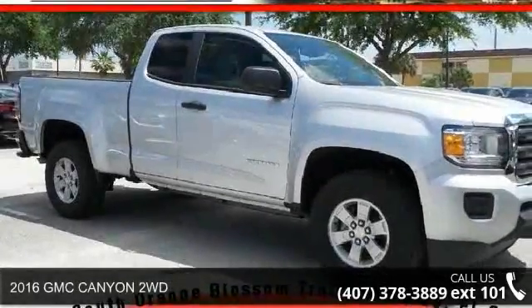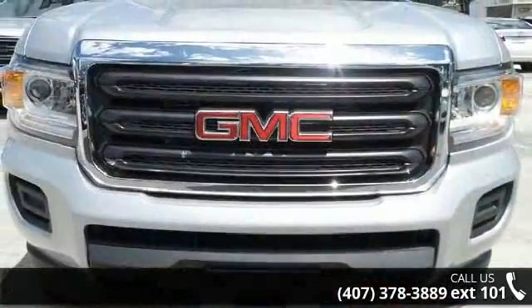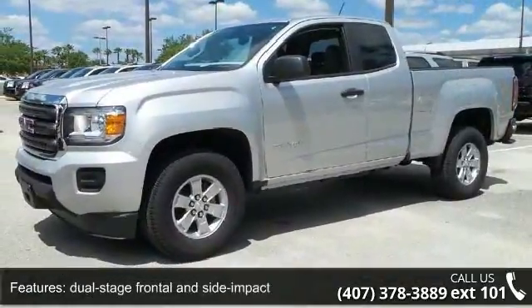Check out this 2016 GMC Canyon 2WD. If you are looking for a first-rate auto, this one could be yours today. This vehicle comes with a reliable six-cylinder engine, connected to a smooth-shifting automatic transmission.